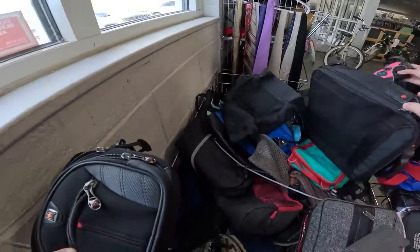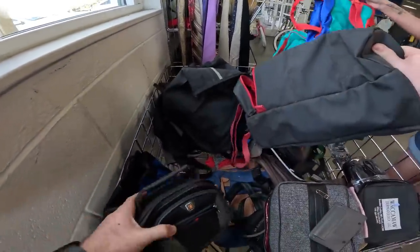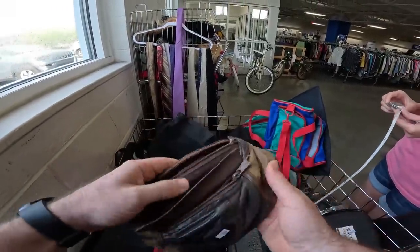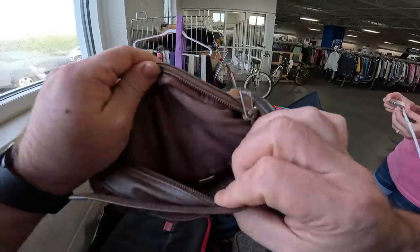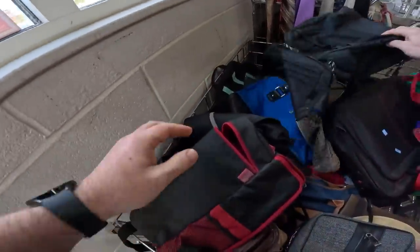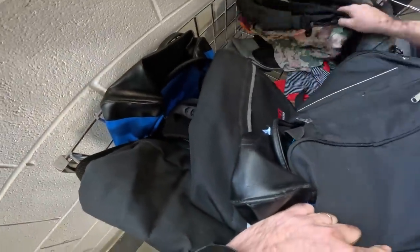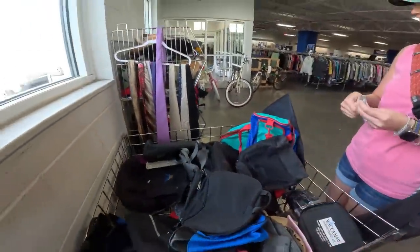Alright, I got you another Cabu bag. Look at the old — made in the USA. Shame that it doesn't work.